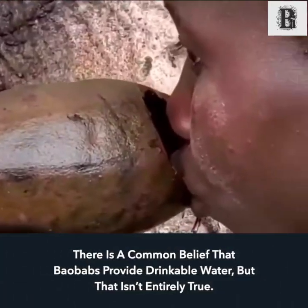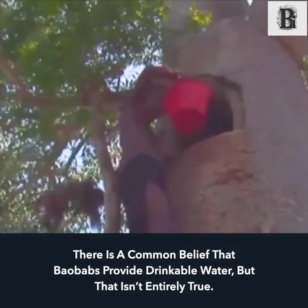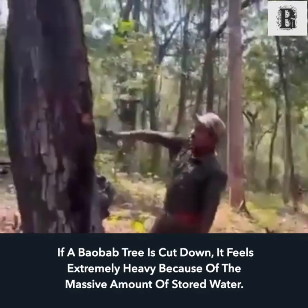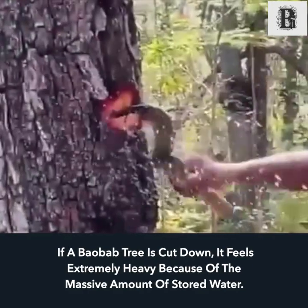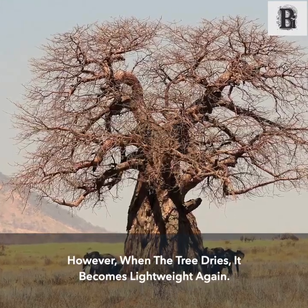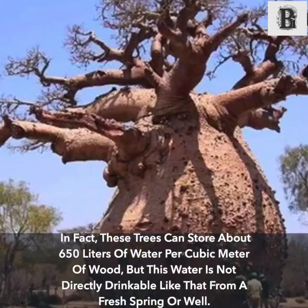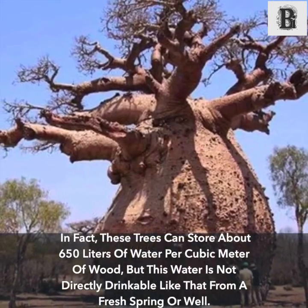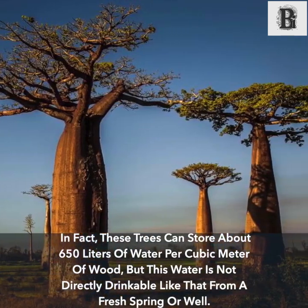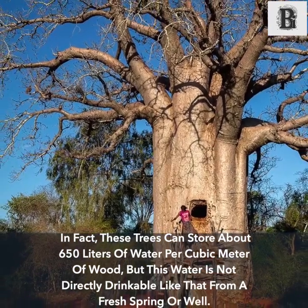There is a common belief that baobabs provide drinkable water, but that isn't entirely true. If a baobab tree is cut down it feels extremely heavy because of the massive amount of stored water. However, when the tree dries it becomes lightweight again. In fact, these trees can store about 650 liters of water per cubic meter of wood, but this water is not directly drinkable like that from a fresh spring or well.